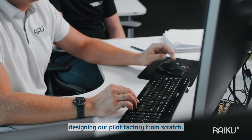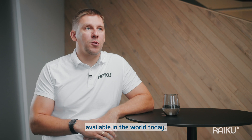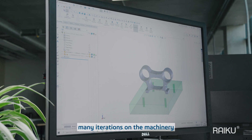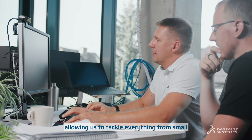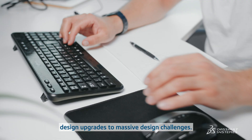In our case, we are actually designing our pilot factory from scratch — there is no existing principle available in the world today. As a result, we are doing extensive designing and many iterations on the machinery and production line components. SolidWorks has been our reliable partner in designing these elements, allowing us to tackle everything from small design upgrades to massive design challenges.